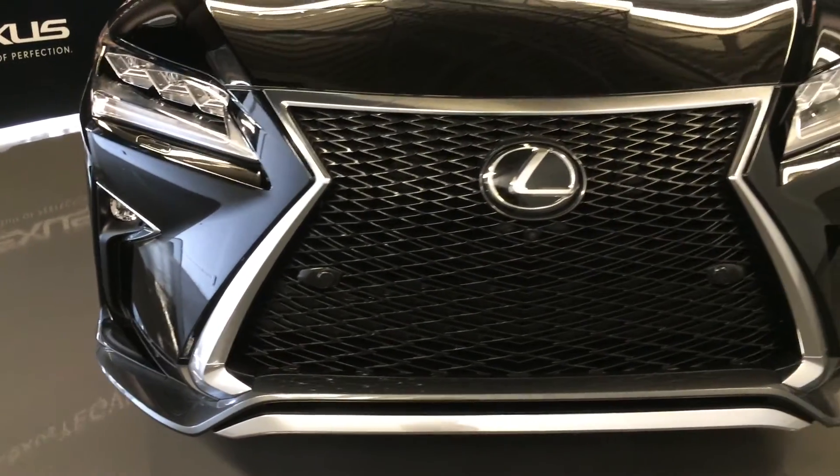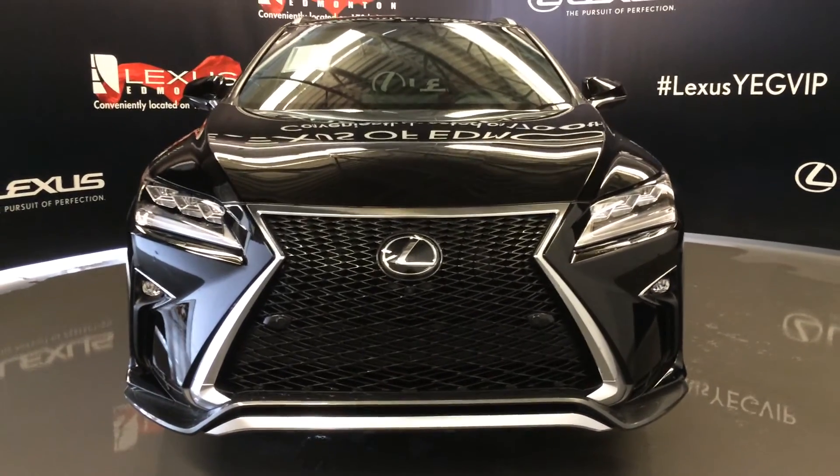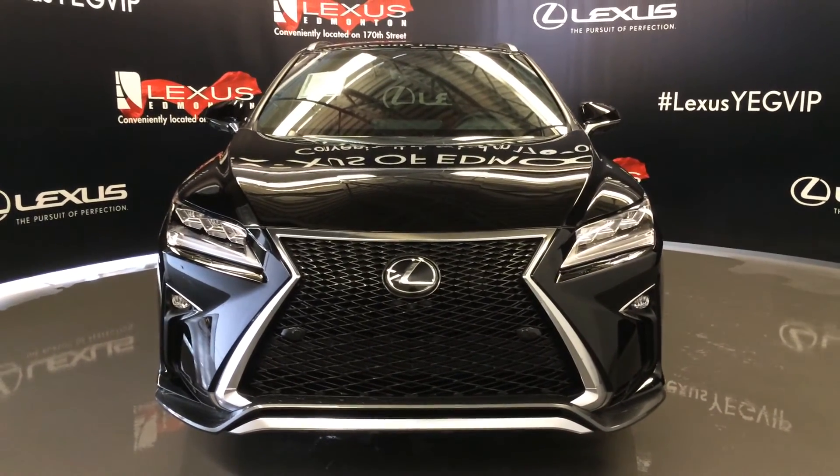F-Sport front grille. Clear sensors. Engine block heater. And so much more — come on down to Lexus of Edmonton and check out all the new 2016 RXs.